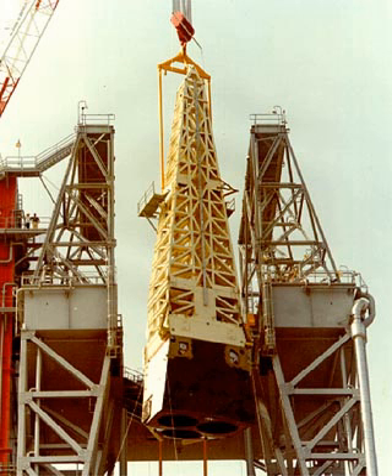See also: Boilerplate, MPTA-ET, Space Shuttle Main Engine.